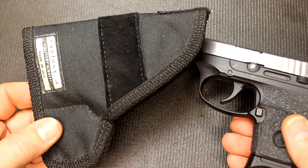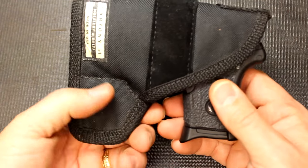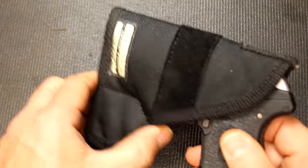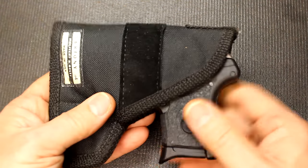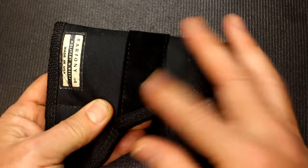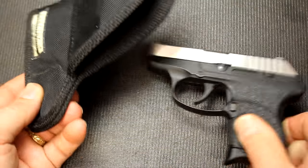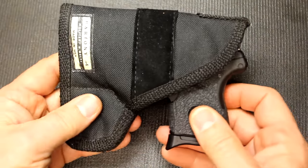Here's another inexpensive pocket holster that's a little different — it has a hook. When you're retrieving your pistol, the hook catches on your pants and retains the holster in place. It also has some traction material on the inside of the pocket. Very inexpensive but very effective — I've used these holsters for a good while, and this one fits a number of different sized pistols.